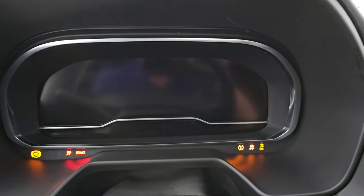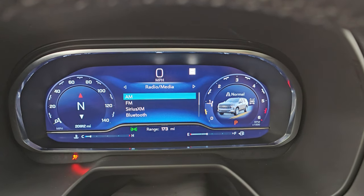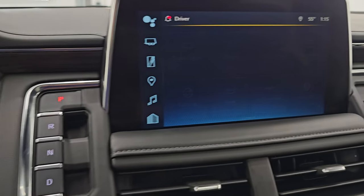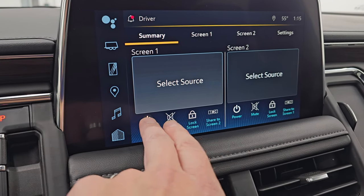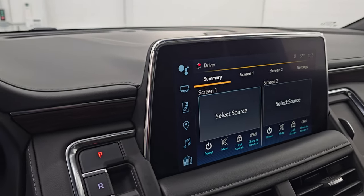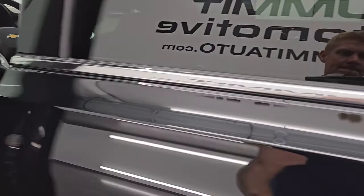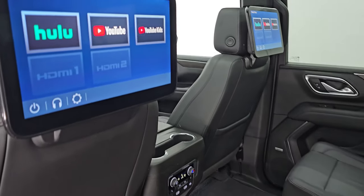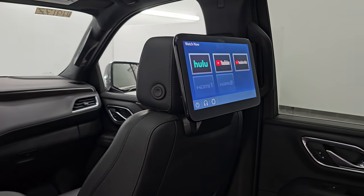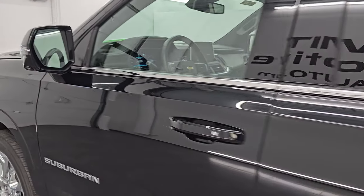Let's start it up. I'll show you the second-row entertainment system once it's running. You can see this starts right up — no check engine lights or anything, which is very nice. If you go to rear media, you can turn those screens on and off. Let's go check those out and then take a look under the hood. You get either HDMI hookup for Hulu, YouTube, or YouTube Kids, and both of those screens are working very nicely.